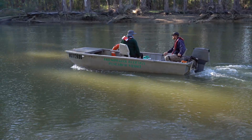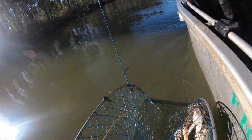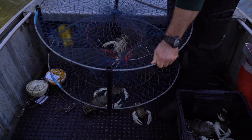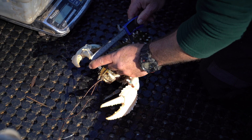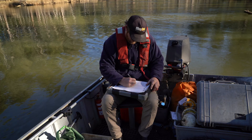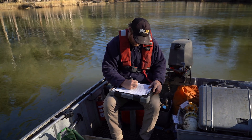To monitor crayfish in the river we use munyana nets, baited with liver. We have floats attached to ropes, we throw the munyana nets in, we leave them for a period of two hours, we then pull the munyana nets back in, collect the crayfish which we then weigh, sex, and measure. We use that data to feed into our models to provide information to protect crayfish into the future.